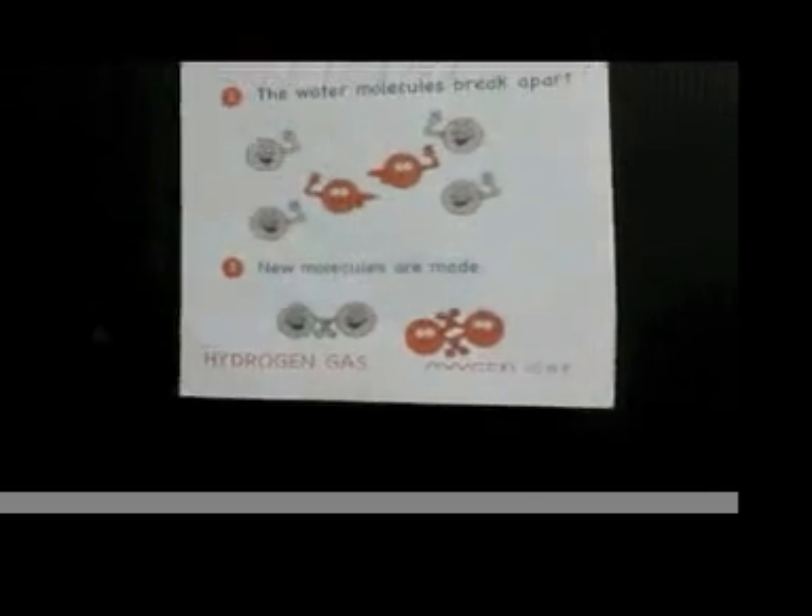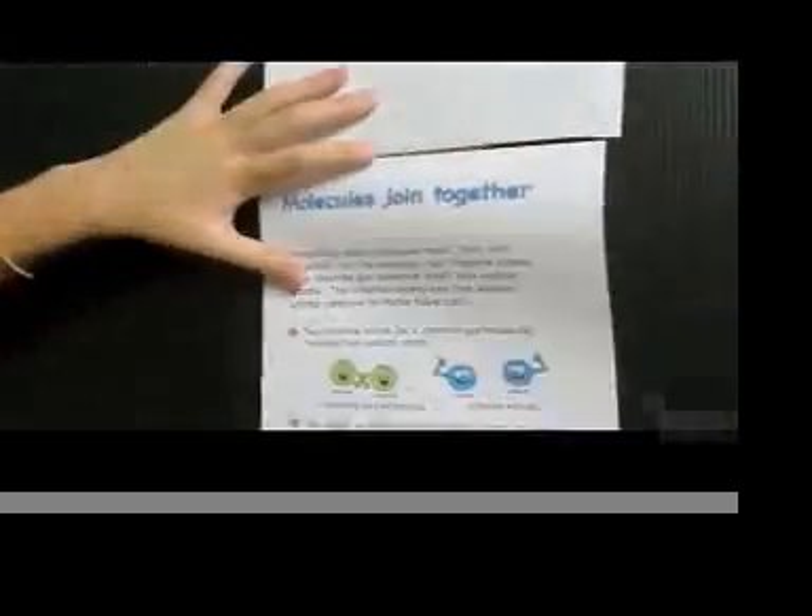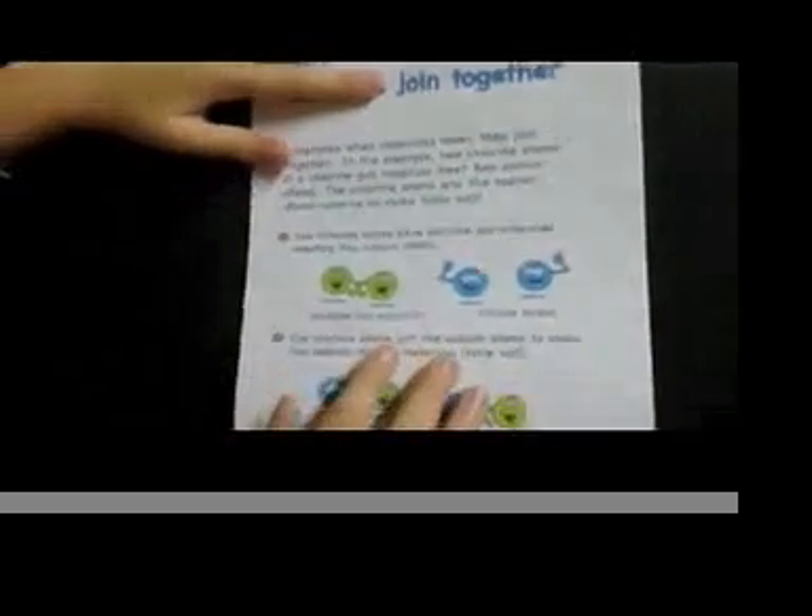The last one is they join atoms. When chlorine gas molecules meet sodium atoms, they join together. And when they join together and they're done, they make a molecule which is table salt.